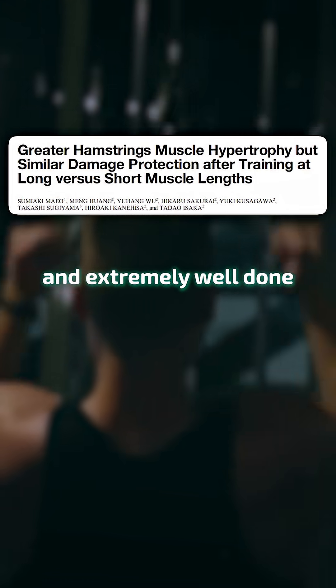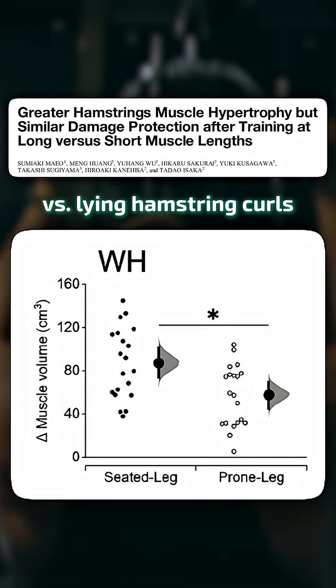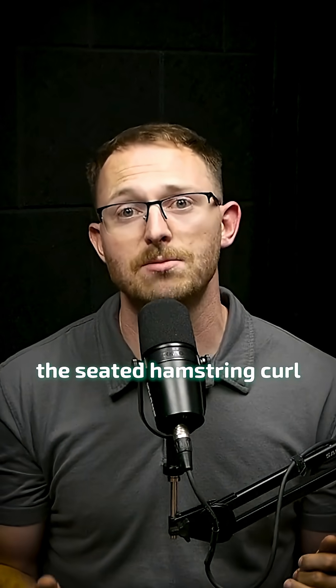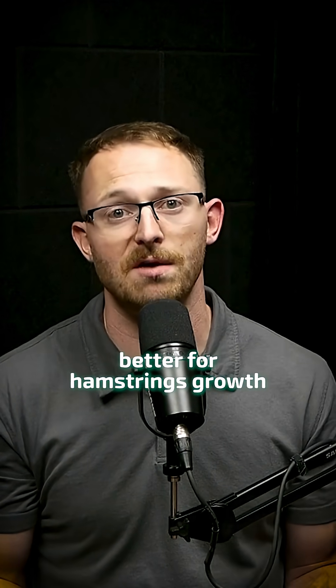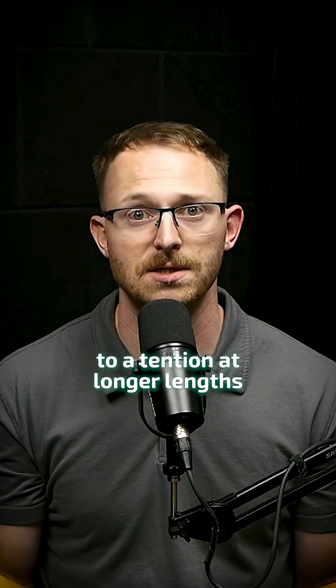Take the well-known and extremely well-done hamstring studies by Mayo and colleagues. They completed seated versus lying hamstring curls in untrained individuals. When reviewing the results at face value, the seated hamstring curl seems to be a decent bit better for hamstring growth, probably because it exposes the muscle to tension at longer lengths.